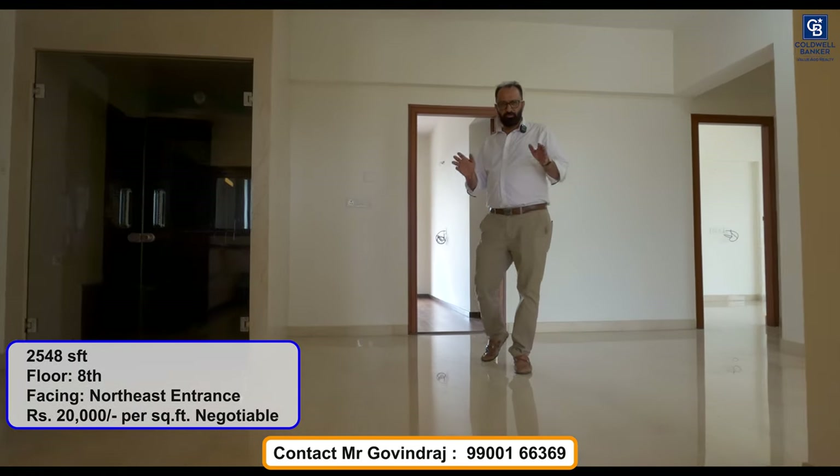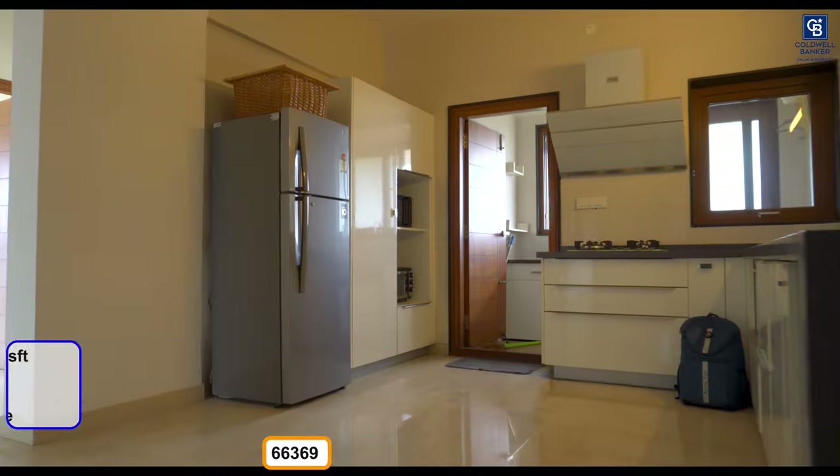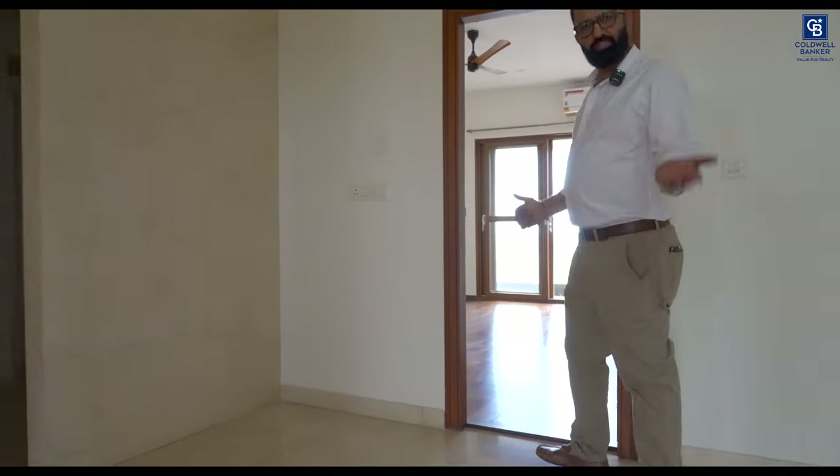The floor plan for this flat is as per Vastu. We have a northeast entrance, a southeast kitchen, and last but the best — the master bedroom on the southwest. Come over.